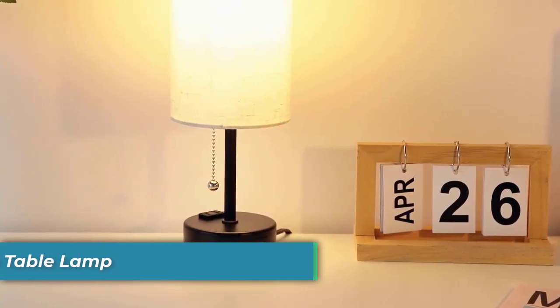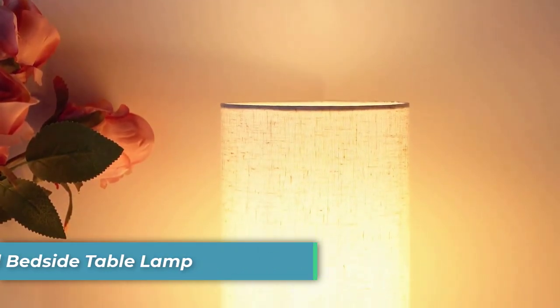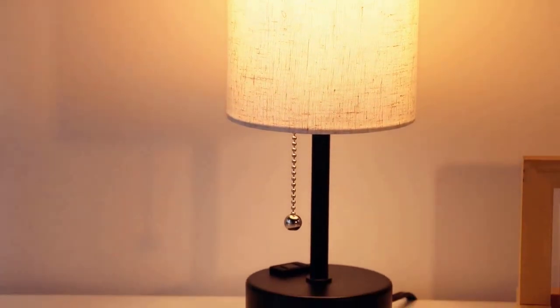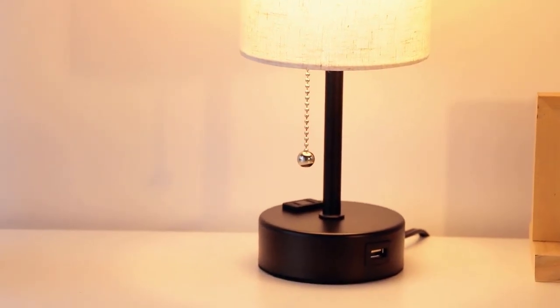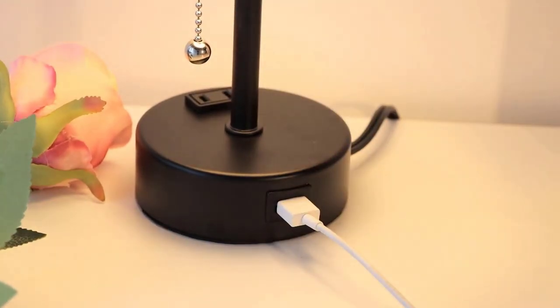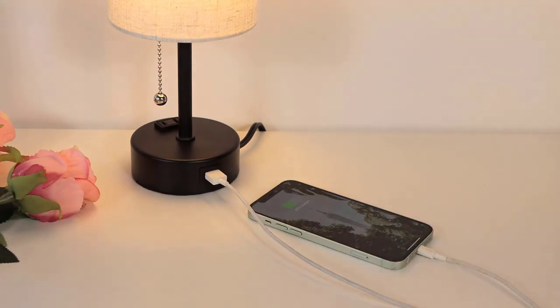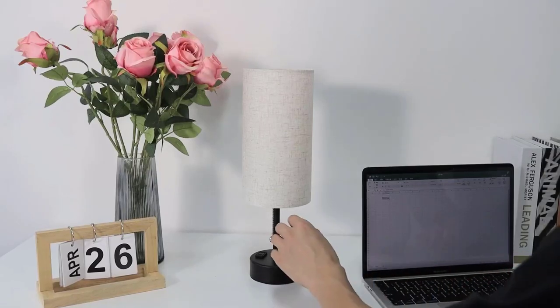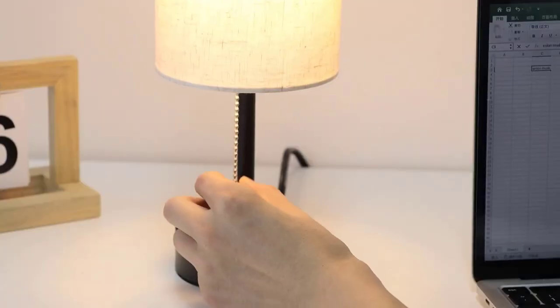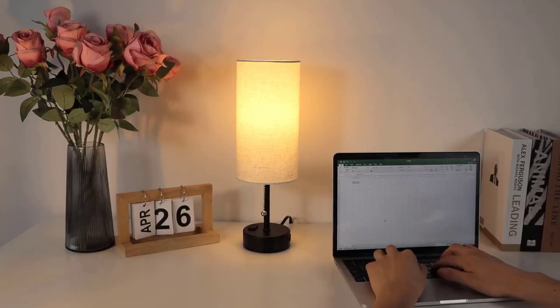Number 3 is the Conkson Small Bedside Table Lamp. Experience effortless lighting customization with the Conkson Small Bedside Table Lamp. Its innovative pull chain switch allows you to switch between three color temperatures — 2700K, 4000K, and 5000K. Whether you're aiming for a cozy ambiance or a focused reading light, this lamp caters to your preferences. The sturdy metal pull chain is conveniently located for easy access, ensuring seamless operation without having to fumble for switches.